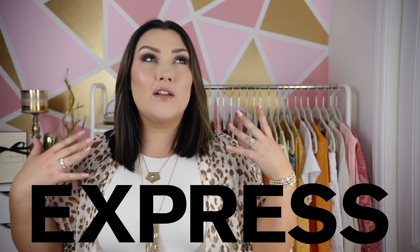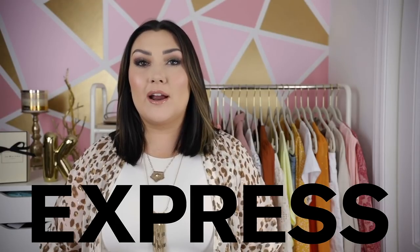Hey guys, welcome back to my channel. If you are new here, my name is Kayla and today I have a spring/summer fashion video for you. I'm so excited because I have so many really cute and unique outfits for the warmer months. Today's video is in partnership with Express, which is one of my absolute favorite brands of all time.